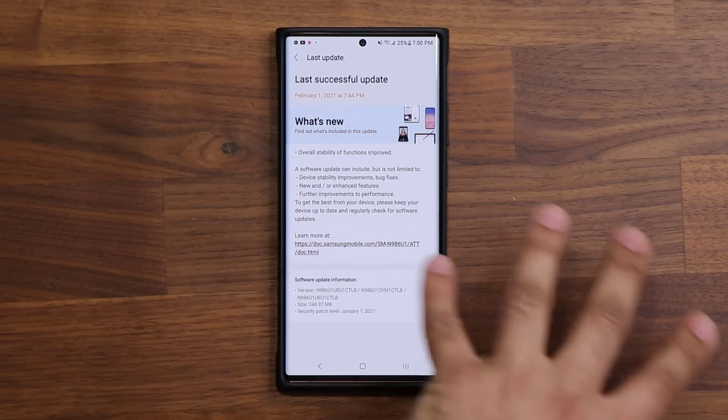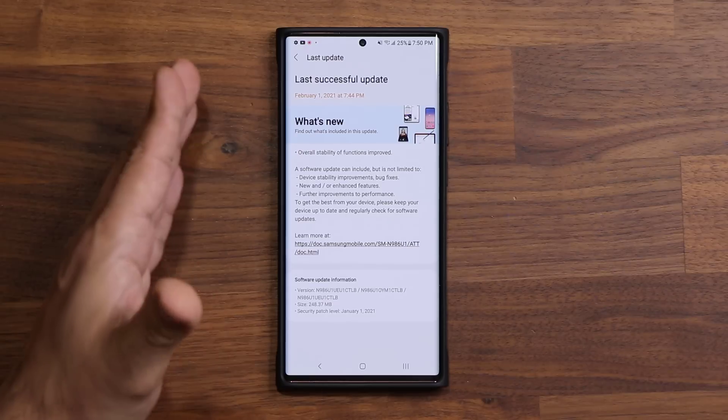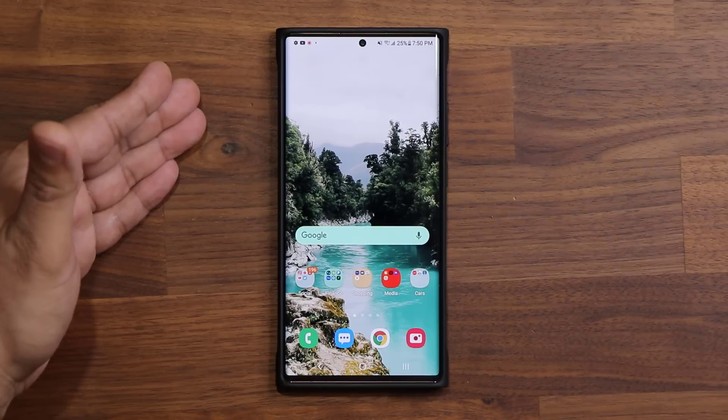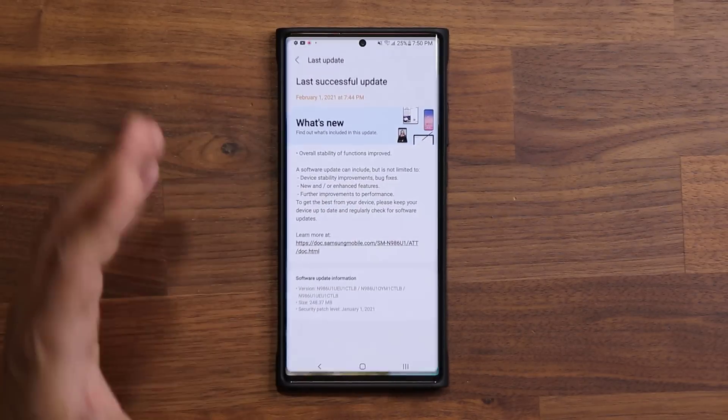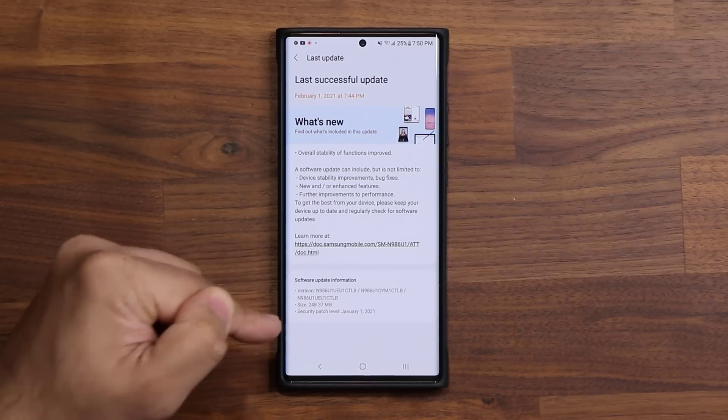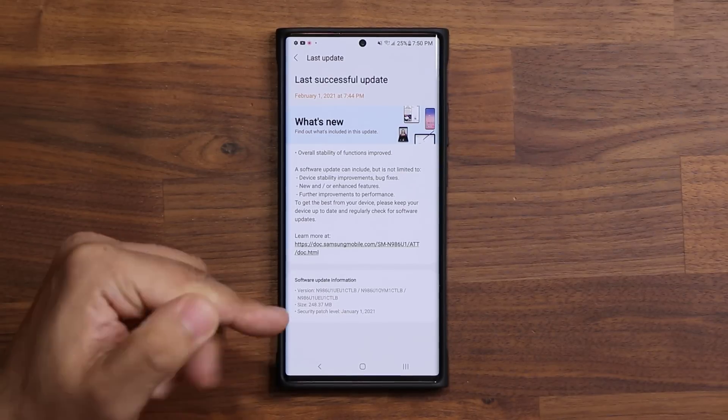You can see here it says overall stability of functions has been improved. With every update they make changes to the underlying code that makes your phone even better — a lot of this is basically stability and smoothness of the phone. And of course the biggest thing is the security patch, which I don't have as of now for February, but maybe you have it.